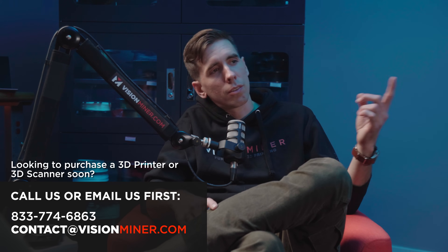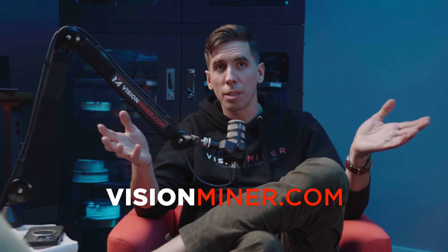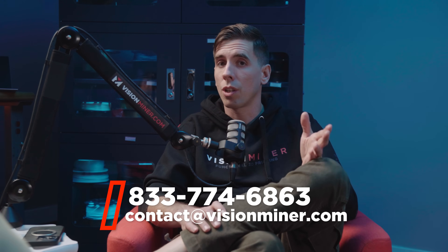Thank you guys so much for watching. We sell 3D printers, 3D scanners, 3D software, materials thereof — all of the above. And we're really here to help if you're confused, if you don't know what machine to buy, what's actually going to be the best one for you, what your budget is. We're here to help you with that. So give us a call, shoot us an email.